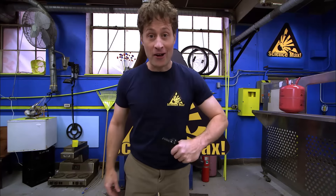Greetings, Science Maximites! I'm Phil, and today on Science Max Experiments at Large, we're going to be looking at light!